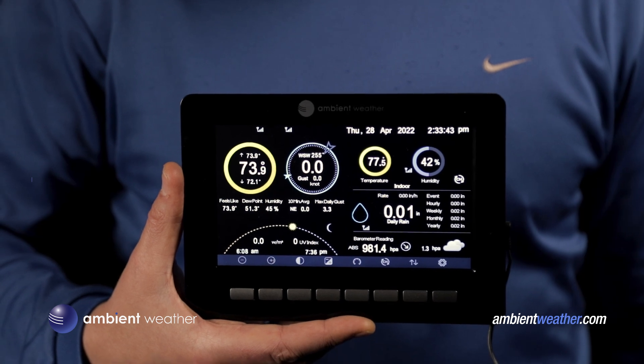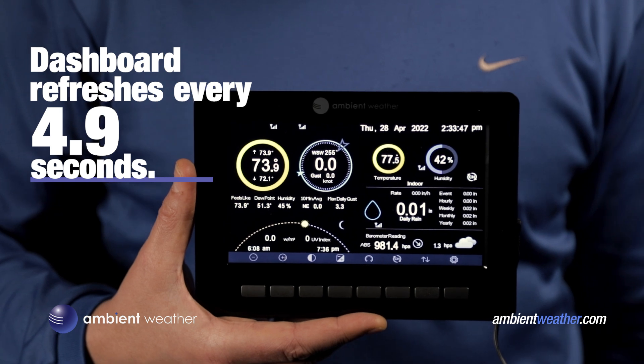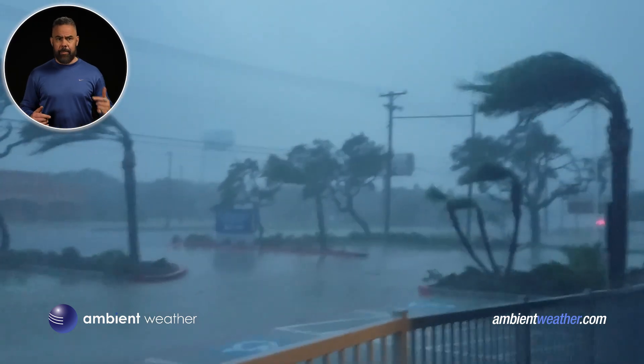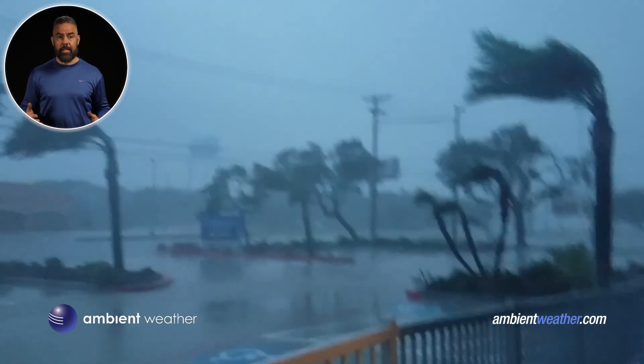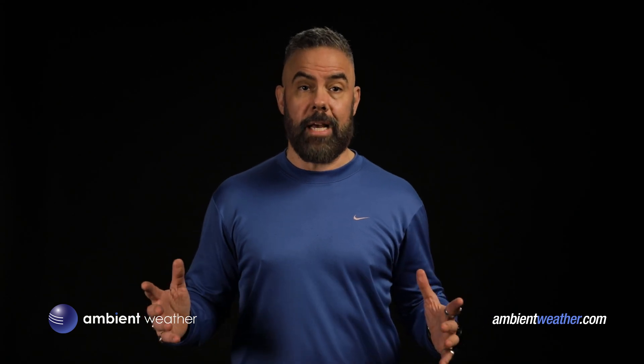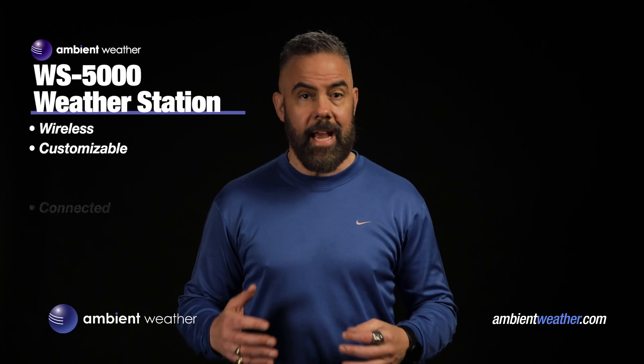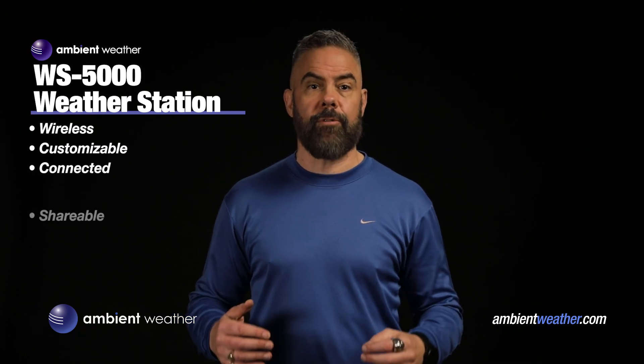Another enhancement with the 5000 is the update frequency. Your console and your Ambient Weather dashboard refresh every 4.9 seconds, way more often than the 2000. I dig that because in extreme conditions like a hurricane, the situation is changing fast and I want nonstop updating. That aside, the WS5000 brings all the benefits of the 2000 — the completely wireless components, sleek console, customizability, and integration with ambientweather.net for remote monitoring and sharing.